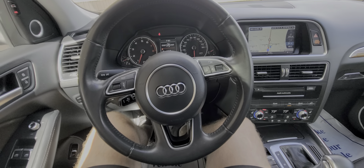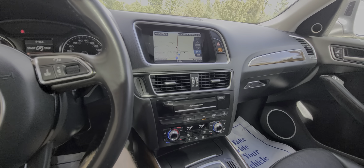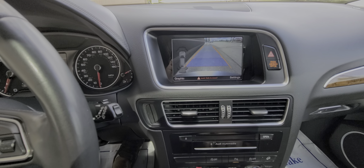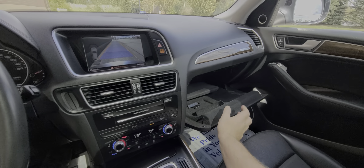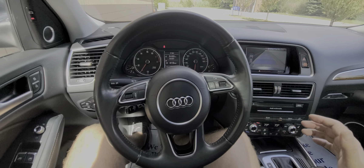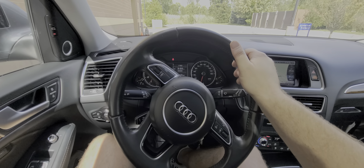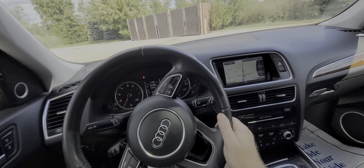This vehicle is fully loaded — heated seats, ventilated seats, navigation, and a lot more. The manual is included. We only have one key, so keep that in mind — it's approximately $160 to replace, so I want to point that out.